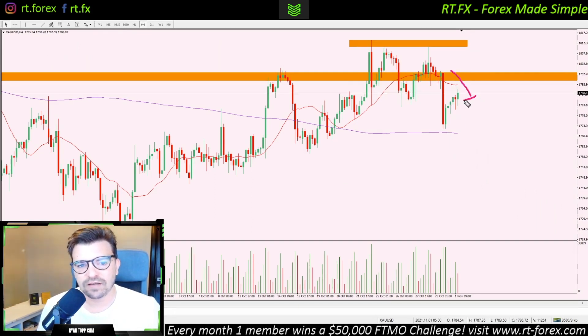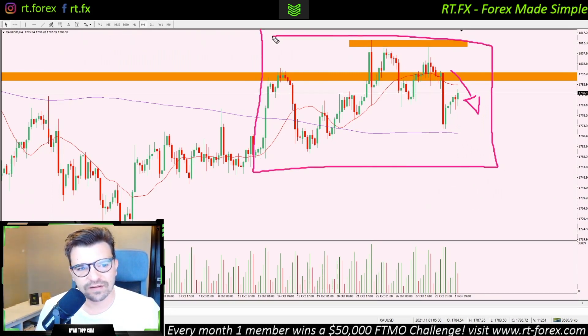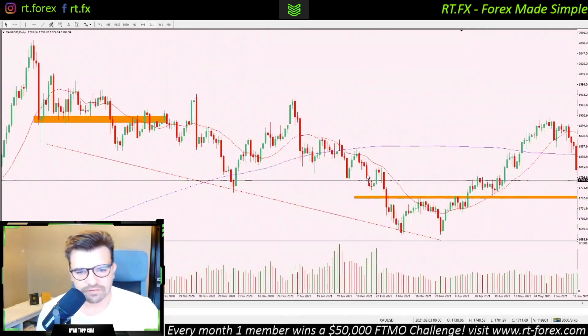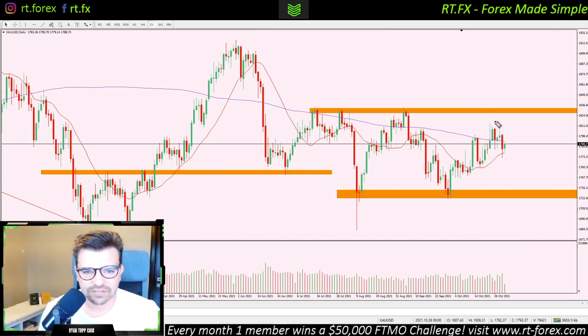The bias for me is to the downside, but I wouldn't be surprised — considering how messy price action has been for the past week or two on gold — that this comes back up and tests this area over here and tests this resistance zone. If we dive a little bit deeper into the daily chart, we can see we've had some bearish bars recently. As I said, if we put this rough trend line on, we're almost at the point where we're breaking out of it.